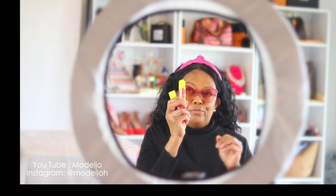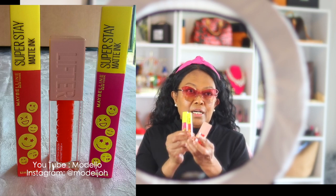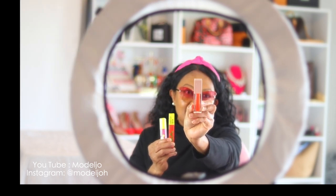For this time I want to feature the Maybelline SuperStay Matte Ink — I have two of those — and I also have the Maybelline Lifter Gloss. Look at this gorgeous packaging! I love the colors. I chose bright bold colors like this orange one, and this one is orange too.